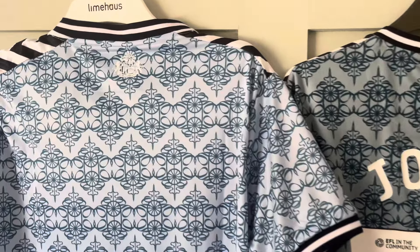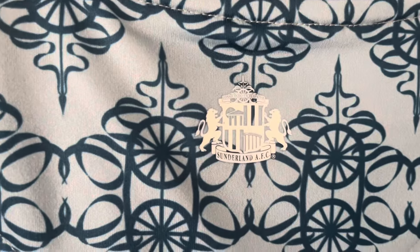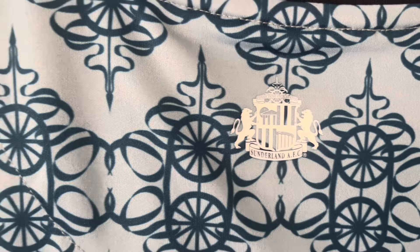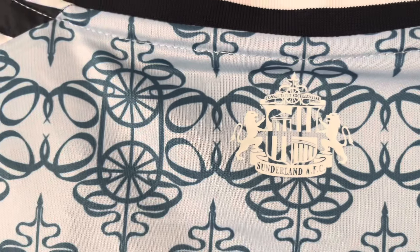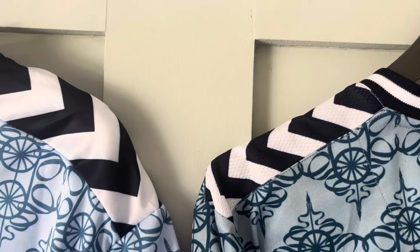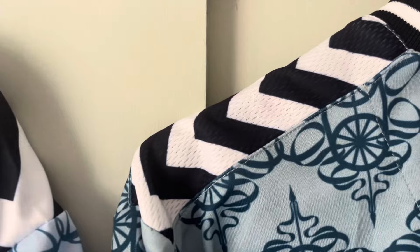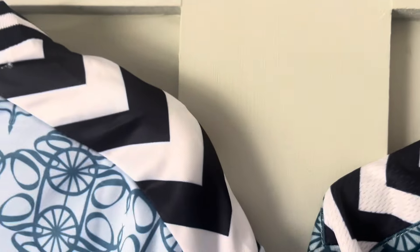On the fake, the badge on the back is a lot bigger than on the real one. On the real one in the middle you've got a horizontal white line, whereas on the fake the shield is pretty much cut in half. You can really see from a distance just how much of a colour difference there is. The real one is a sort of mesh material whereas the fake is not — and it's also a lot thicker.